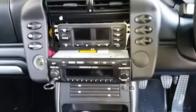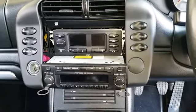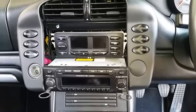Hi everybody, back here in Biotomotive. I'm doing a PCM upgrade for this car which is going to have a touchscreen, navigation, bluetooth, and CD player.